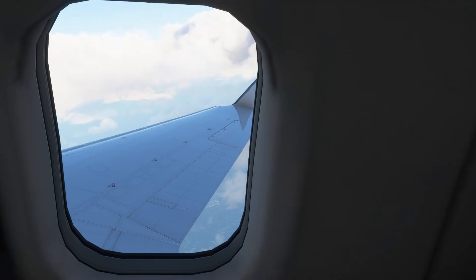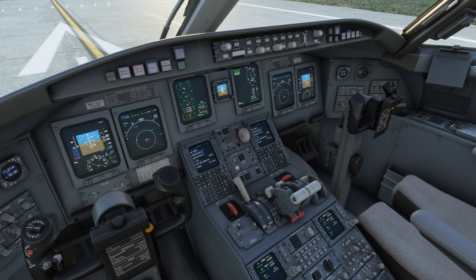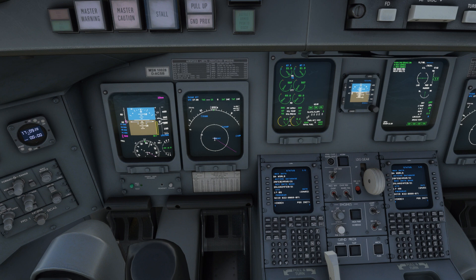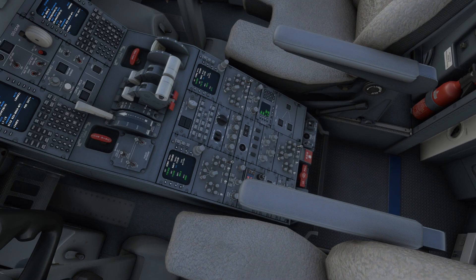Every part of the plane looks immaculately designed — this is great quality and it's hard to find inaccuracies. A functionally detailed cockpit with several areas naturally integrated looks impressive. The flight management system, combined with Proline Avionics and Vertical Navigation, is effective. Aerosoft have clearly taken their time with this development.